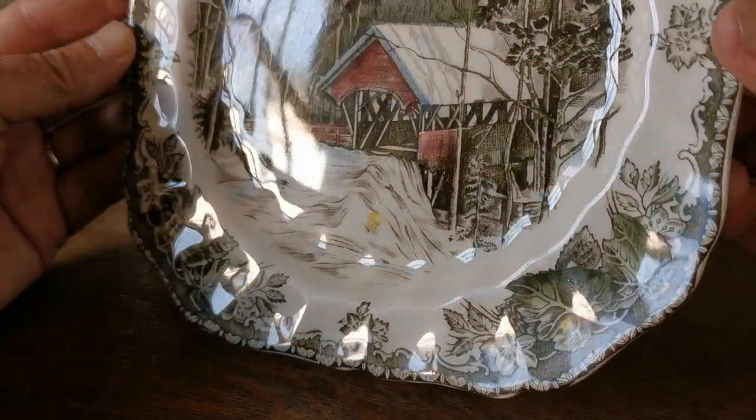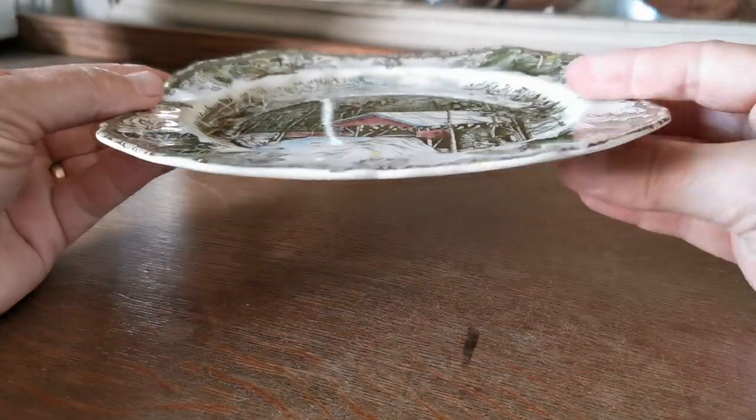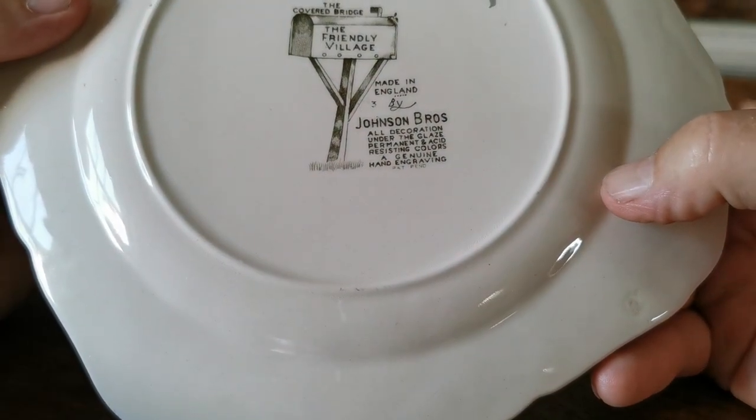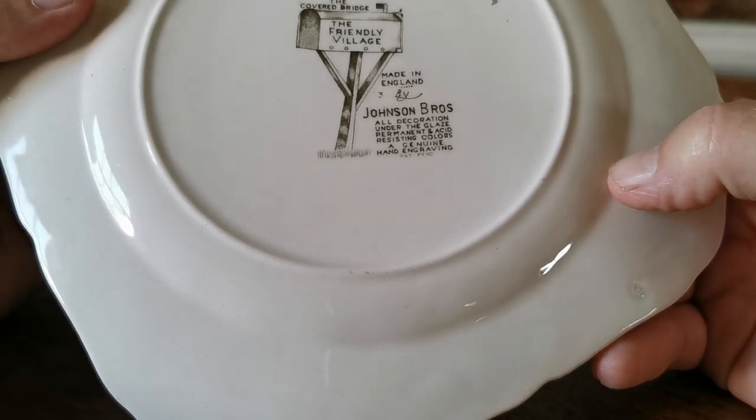Just look at the glaze condition on it — mint really, not a scratch on it, very very bright indeed. Nice rims. Period Johnson Brothers, made in England. The Friendly Village post box with the Covered Bridge. China marks on there.